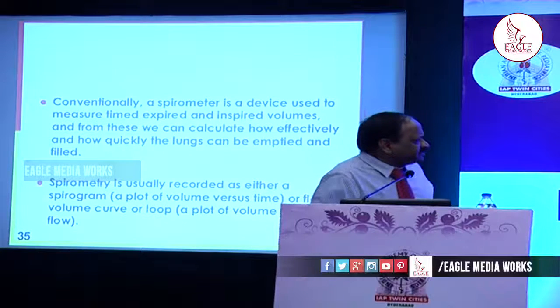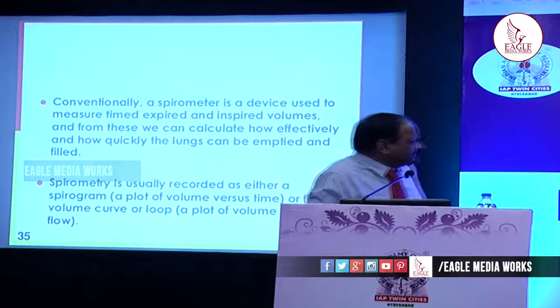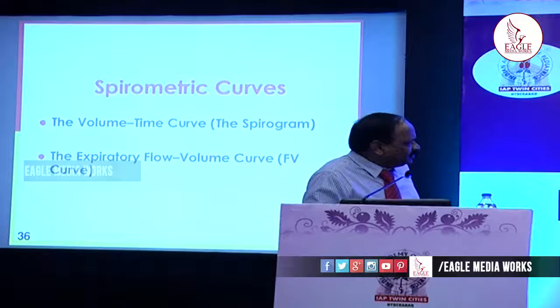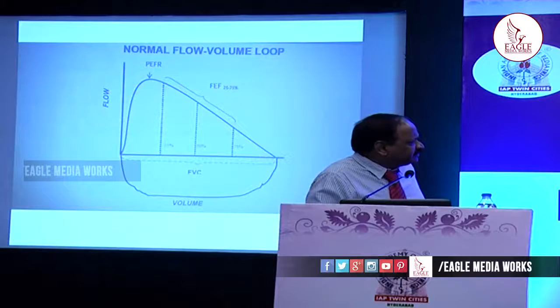Spirometry is a device used to measure the time of expiration and inspired volumes. From these we can calculate how effectively and how quickly the lungs can be emptied. We have two curves: one is the flow-volume curve and the other is the volume-time curve. Volume is depicted on the x-axis and the flow rate on the y-axis of the flow-volume curve.